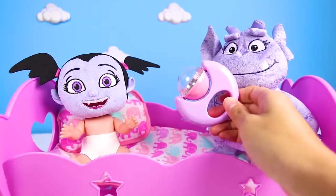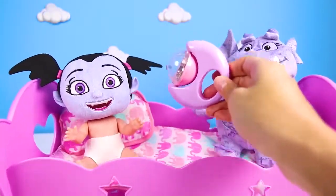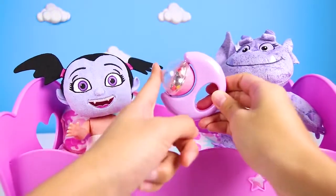V loves playing with her friend Gregloria. And since this is a baby Vampirina, her favorite toy is this baby rattle. Shake Shake Shake Shake!